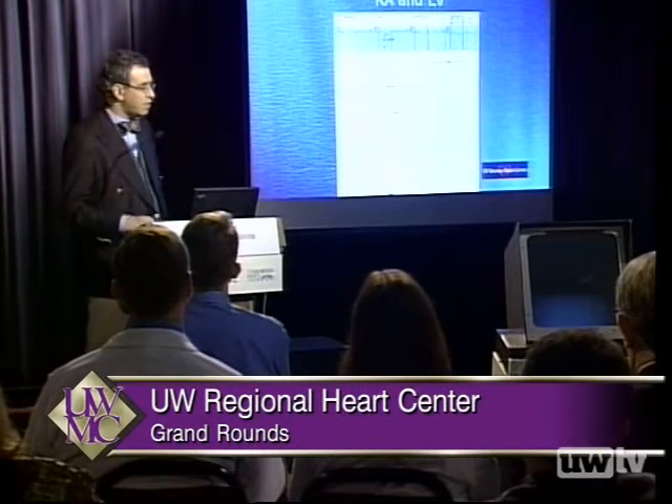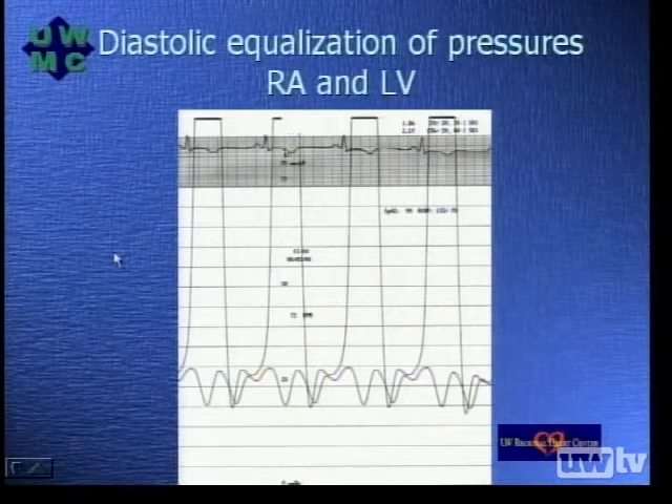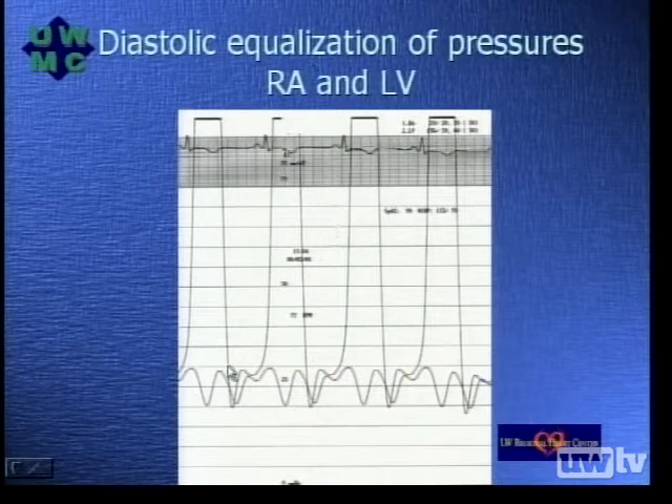Here we can see simultaneous pressures of the right atrium and the left ventricle, focusing on the diastolic component. We are on a 50 scale with each line representing 5 millimeters difference. We've selected the right atrium and left ventricle because they represent the inflow and outflow chambers of the heart, and you can see there is less than 5 millimeters difference during diastole between these chambers. I'd also like to point out the steep X and Y descents seen in the right atrial pressure tracing, characteristic for constrictive pericarditis, giving us this characteristic W shape.